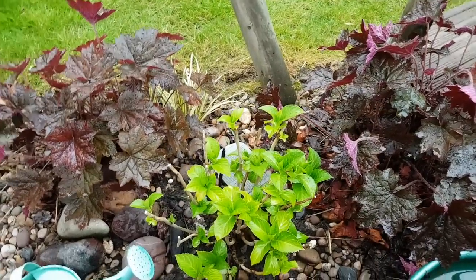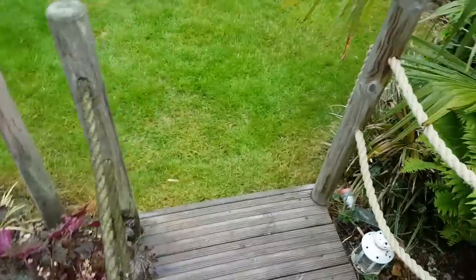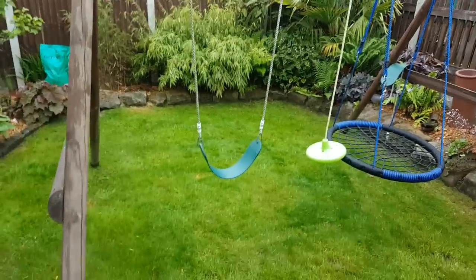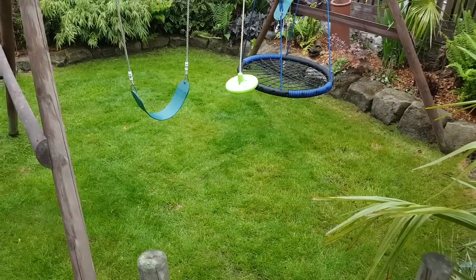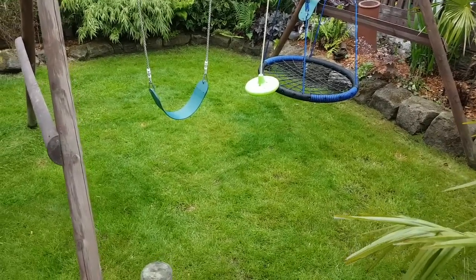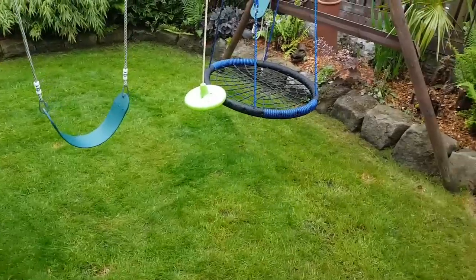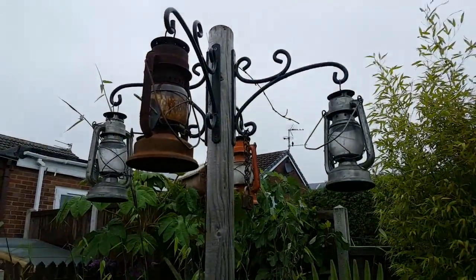We've got the hydrangea - nearly slipped my mind - that was a little plant we picked up from Gardeners' World last year and it's one of my wife's favorites, so we got that in. We don't tend to have a lot of grass; it's quite small here. It was treated just a few weeks ago and I tend to cut it pretty long because it keeps it greener.